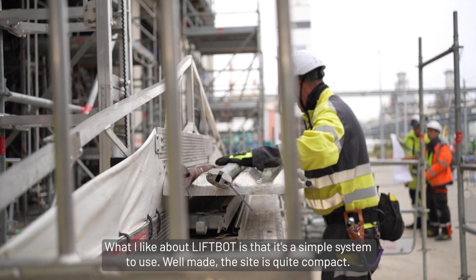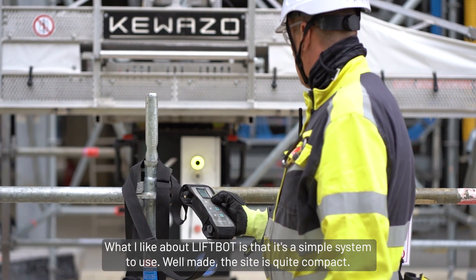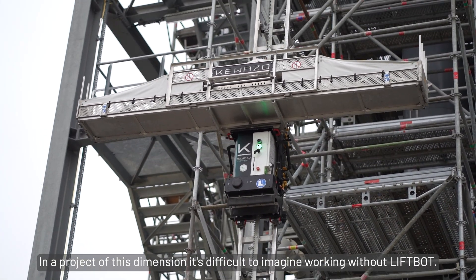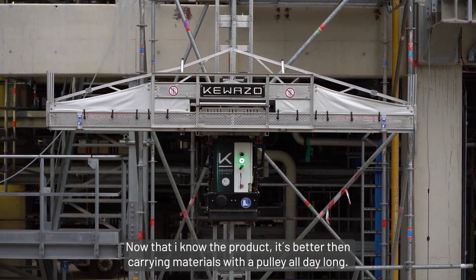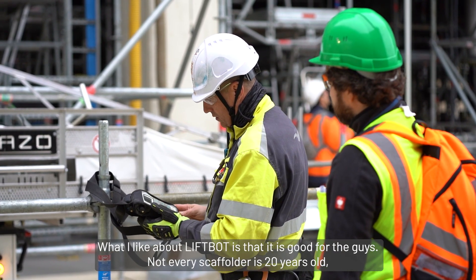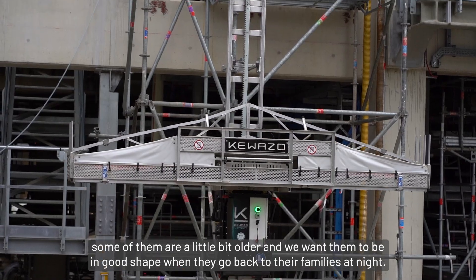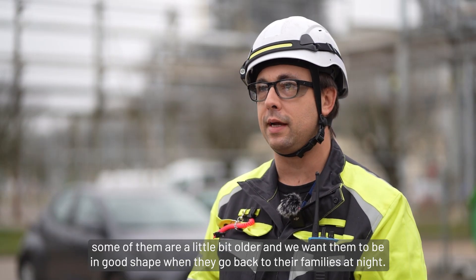What I like about liveboat: a simple system to use, well made. The site is quite compact, and in a project of this dimension it's difficult to imagine working without liveboat. Now that I know the product, it's better than carrying material with a pulley all day long. It's good for the guys — not every scaffolder is 20 years old, some of them are a little bit older, and we want them to be in good shape when they go back to their family at night.